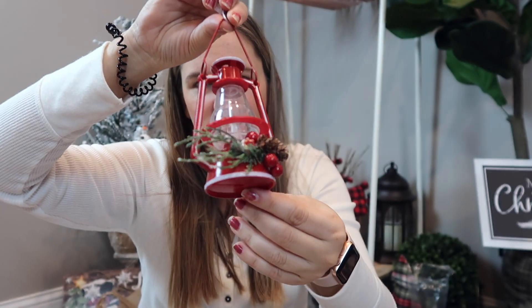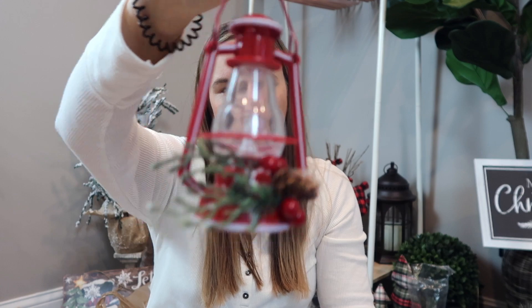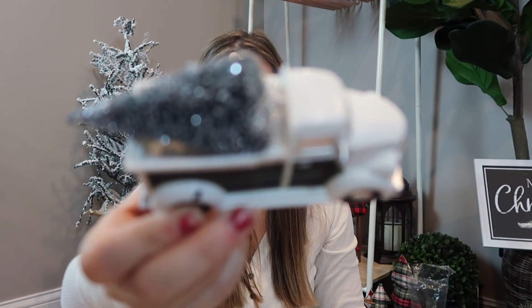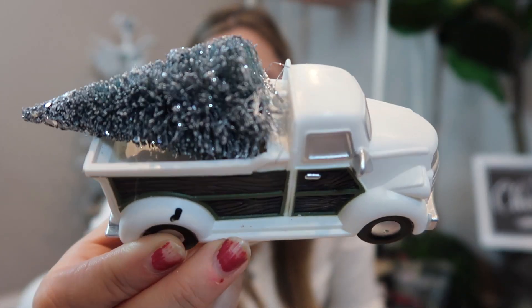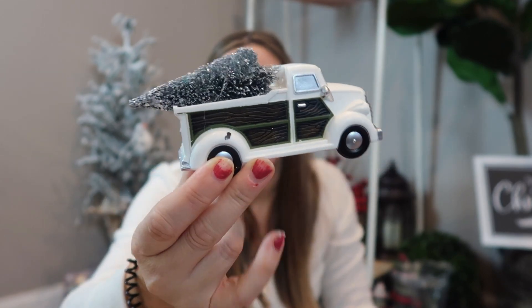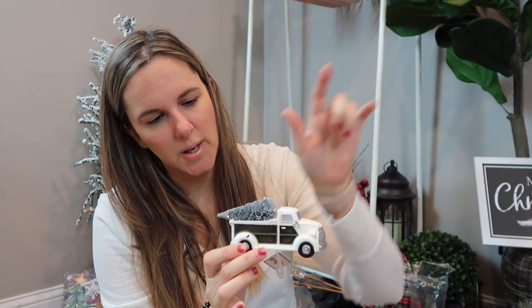I thought this one was a different type of truck, kind of unique — not like the typical red truck we're used to seeing, so it's kind of a nice change. It'll just be really cute anywhere you want to put it. I thought about putting this one in like a hurricane with some snow and a couple trees, but I don't know what I'll do with this little guy.